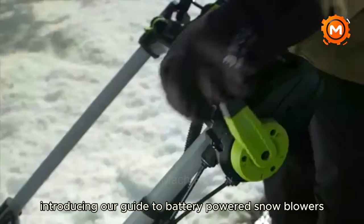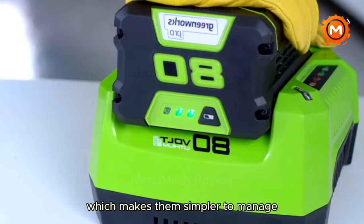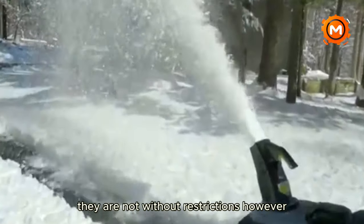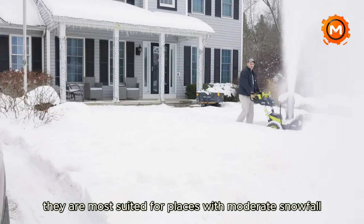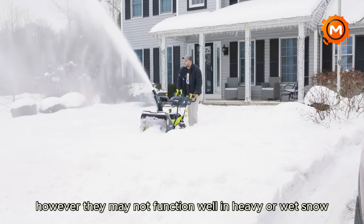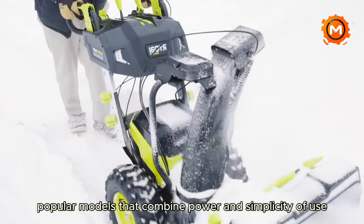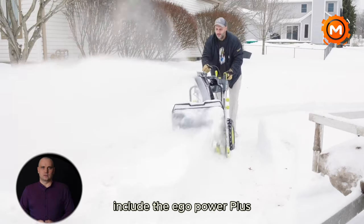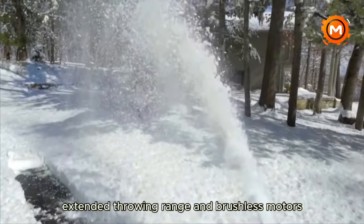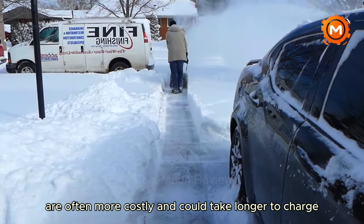Introducing our guide to battery-powered snowblowers, the sustainable option for winter upkeep. These machines are lighter than gas versions, which makes them simpler to manage, with less noise and fewer pollutants. They are most suited for places with moderate snowfall since their battery life usually lasts between 30 and 50 minutes, and they may not function well in heavy or wet snow. Larger properties may need more than one battery. Popular models include the Ego Power Plus SNT2400 and Snow Joe, featuring weather resistance, extended throwing range, and brushless motors. Battery-powered blowers are often more costly and could take longer to charge.